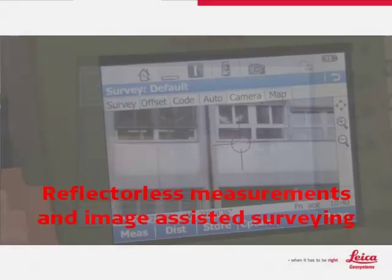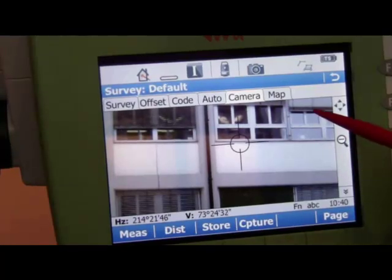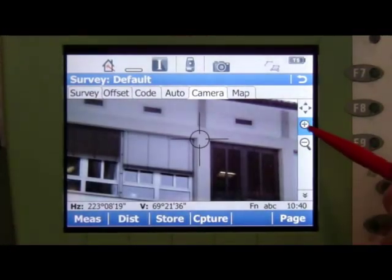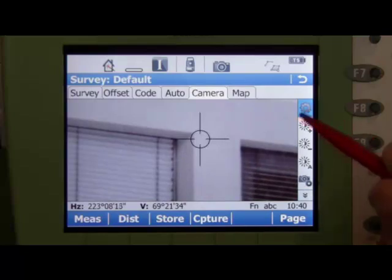So far we have been measuring to a prism. Let's now think about a reflectorless survey — maybe we need to measure points which cannot physically be reached with the prism pole. In this case, we want to measure to the corner of a window in the building. We can use tap and turn to move the total station close to the point we want to measure. We then zoom in to get a closer look, and we should also change the colour of the crosshairs to make them easier to see.